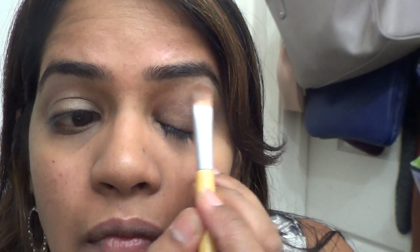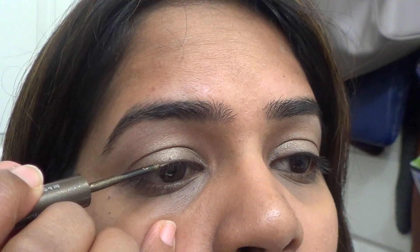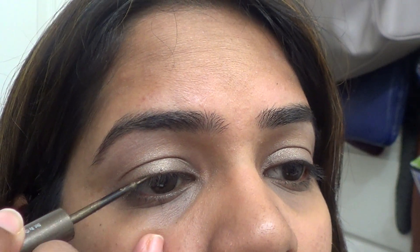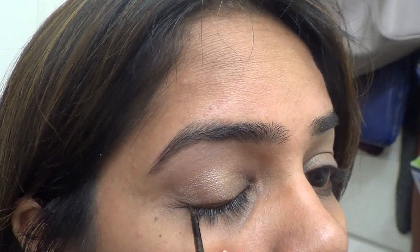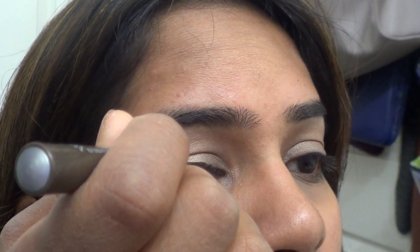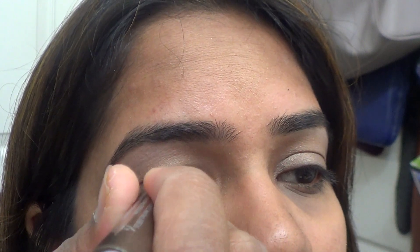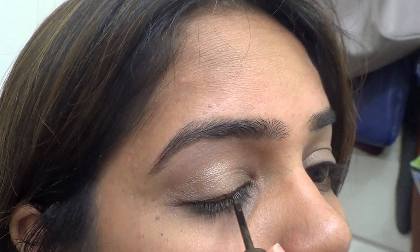I did the same thing on the other eye. The highlight here is the Urban Decay 24/7 Glitter Eyeliner — I'll list the product info in the description box. This is very subtle; I should have gone for a thicker application. I just wanted that shine when you move your eyes around. I also have another one in a blue-teal shade — these were on sale for ten dollars at Sephora one day.